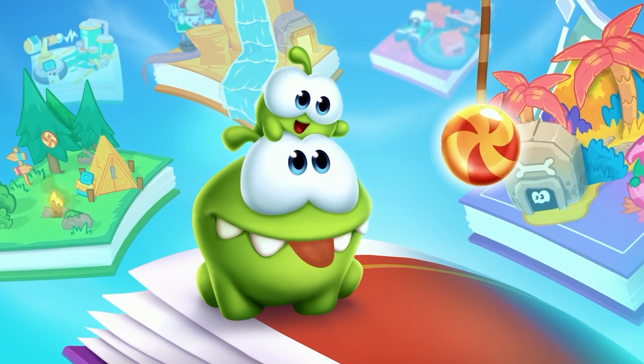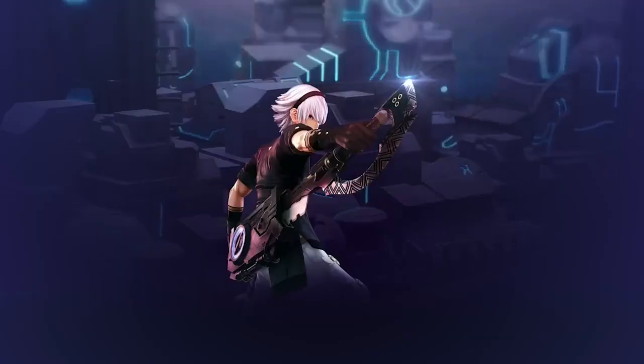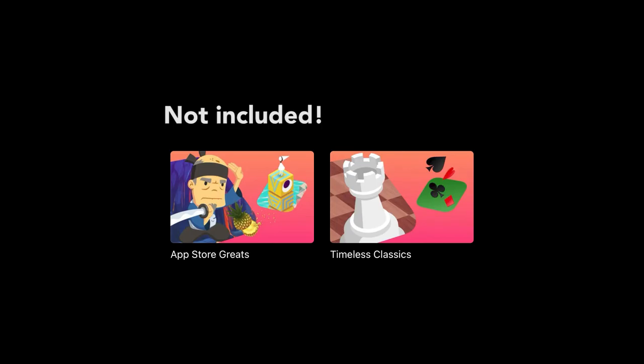For this video, we're looking at 20 new games released on Apple Arcade from January to June 2021. Please note, this list does not include App Store Greats or Timeless Classics, as I don't consider those as new games.